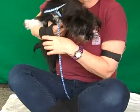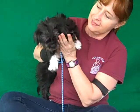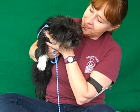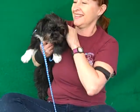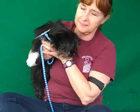Meet the cutest puppy at the shelter. This is Rosie. Her ID number is A4833192. Rosie is a six-month-old, female, black-and-white Russell's Griffon Mix puppy. She came to the Baldwin Park Animal Care Center as a stray from La Puente on May 22nd. And she weighs all of six pounds.